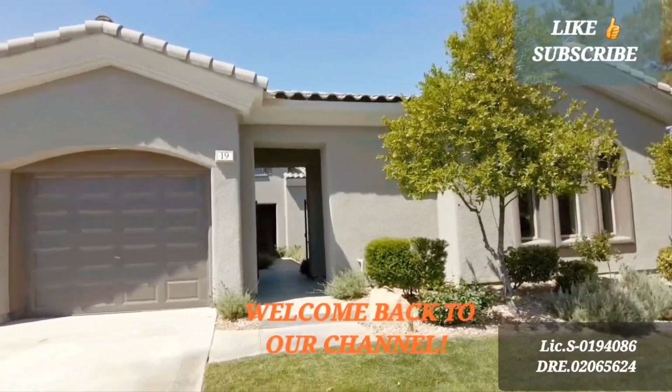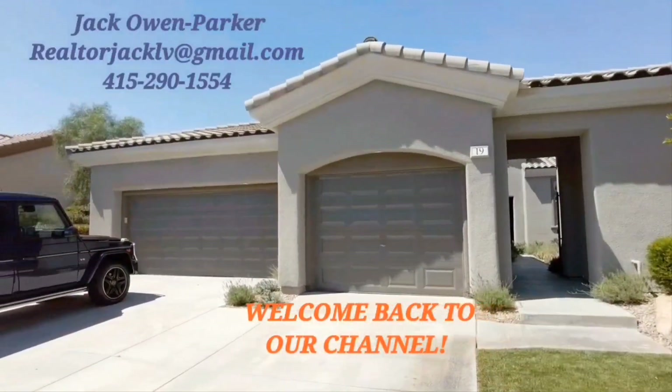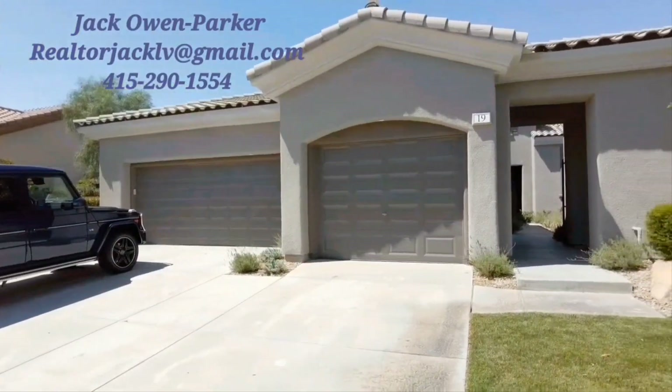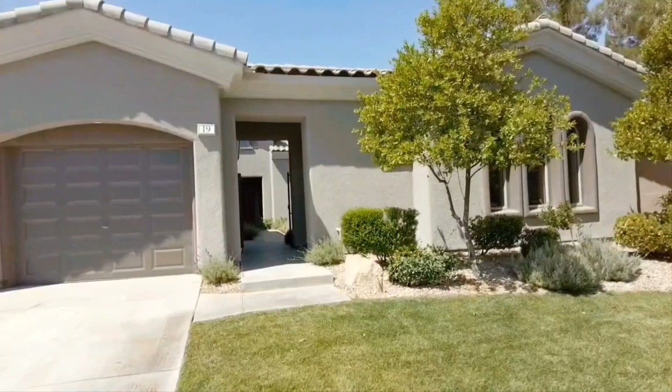Hello everybody, this is Jack Owen Parker with the Owen Parker Real Estate team and I'm your real estate professional out here in Henderson and Las Vegas. Today I am out here in Anthem Country Club and I want to present to you this beautiful home built in 2002.